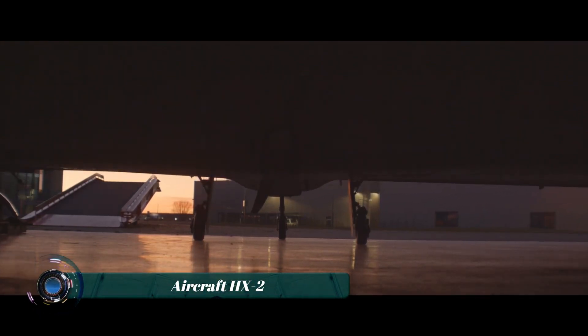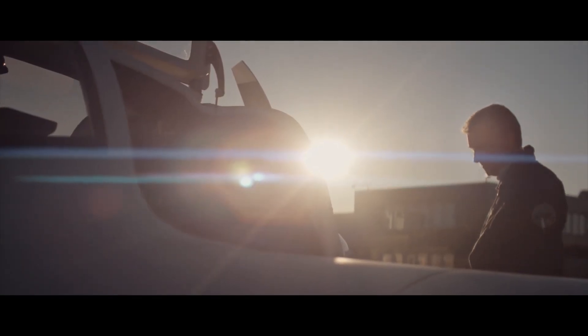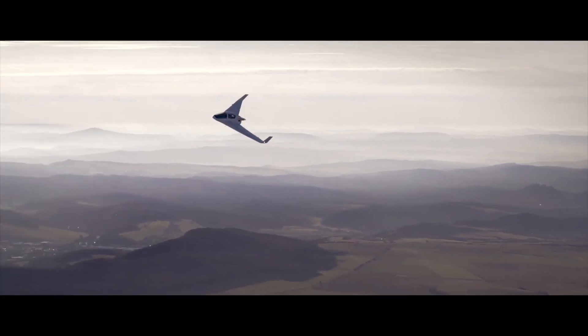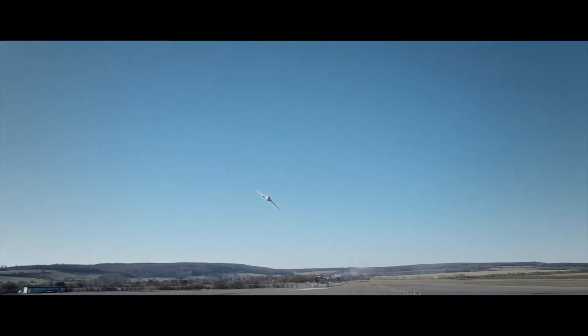The HX-2 is the kind of aircraft that looks like it belongs in tomorrow's world. Developed by Extra Aircraft, this futuristic two-seat, low-profile plane is built almost entirely from carbon fiber, giving it exceptional strength and ultra-light weight. With a projected cruising speed of over 300 kilometers per hour — 160-plus knots — and a range of nearly 1,500 kilometers, it's designed for speed, endurance, and efficiency.